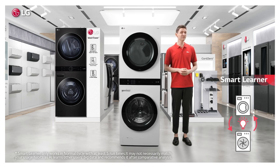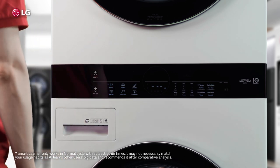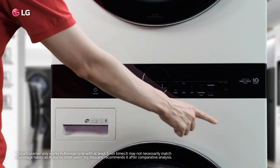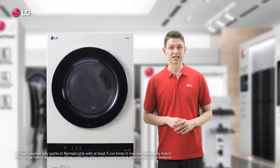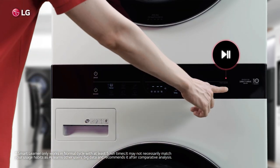It's a learning intelligence too, which means it gets even better as you use it. So once you've run your go-to setting a few times — like I always go for extra rinse — Wash Tower learns your preferences. Then it'll have that as default when you next press normal.